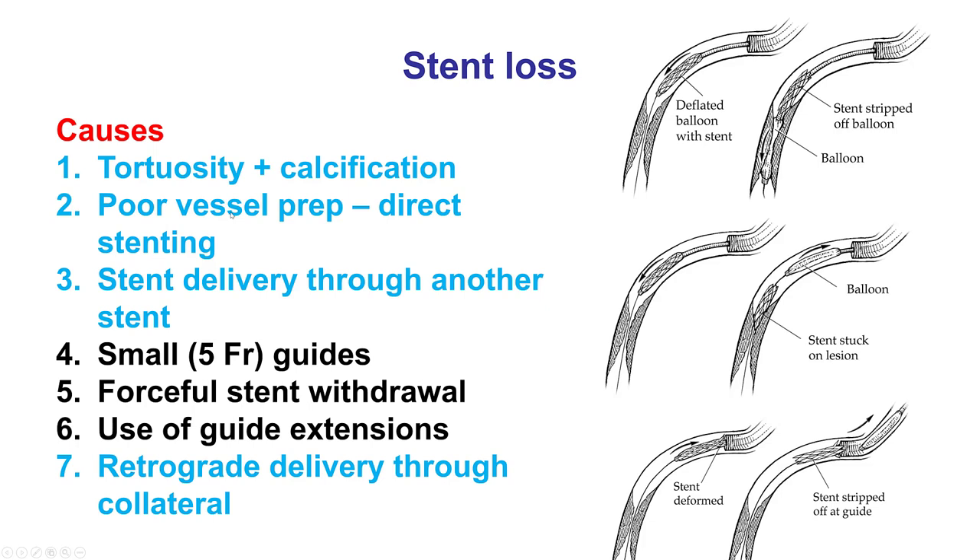On the causes and prevention of stent loss, probably the most common cause is poor vessel preparation. Direct stenting should be done very rarely, mainly in saphenous vein graft lesions when there is distal embolization risk, or when imaging confirms the lesion is pliable and there is low risk of distal embolization. Especially in cases with heavily tortuous and calcified lesions, this is excellent protoplasm for losing stents. Sometimes the stent may actually catch through another stent. Other potential causes include use of small, such as 5 French, guide catheters. The reason is that when trying to pull the stent back into the guide catheter, a 5 French has a much smaller lumen than a 6, 7, or 8 French guide.